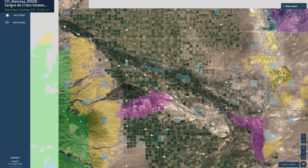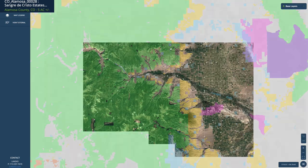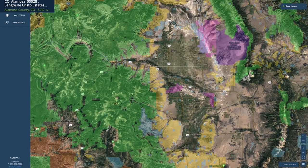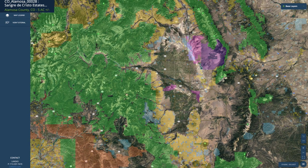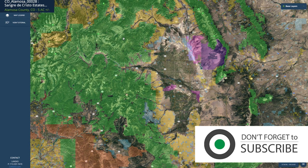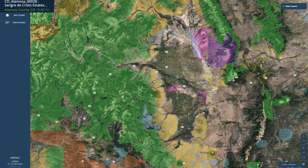In addition to Alamosa, you have Monte Vista, Del Norte, and right over here is South Fork. All of this shaded area is publicly accessible land — there are literally millions of acres of public land surrounding the property. This green area here is the Rio Grande National Forest.